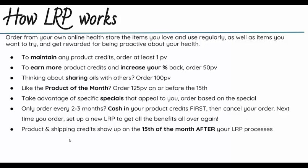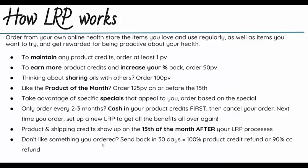All product and shipping credits will show up in your account on the 15th of the month after your LRP processes. So if you place a 100 PV order in December, you're going to get 10% back — so 10 product credits plus your shipping credits, let's say 15 product credits total — and in January on the 15th or after, those will show up in your account and you can trade them in for a free product. If you ordered something and you don't like it, you can send it back within 30 days and get a 100% product credit refund or a 90% credit card refund directly to your credit card.